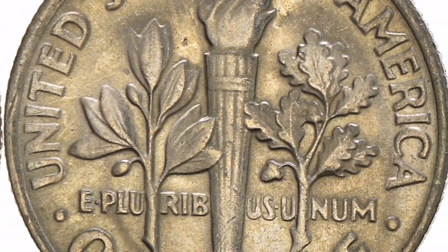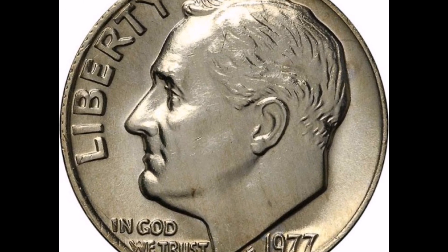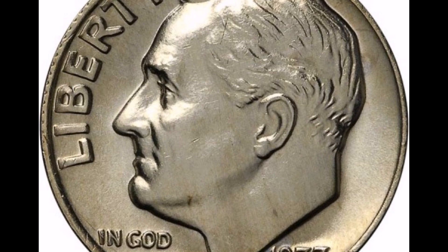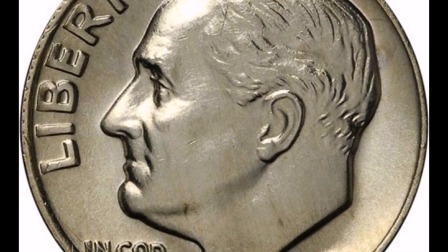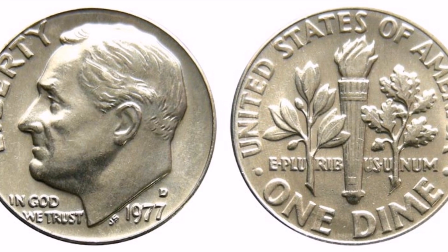Coin enthusiasts may be willing to pay a little bit extra for uncirculated coins that still have their original brilliance. Regardless of the value, it remains very low unless it is exceptionally well maintained or has a rare variation or flaw.